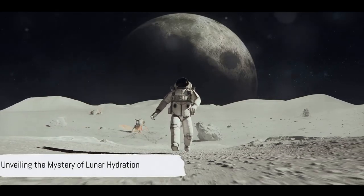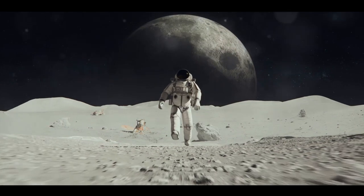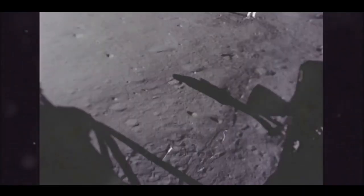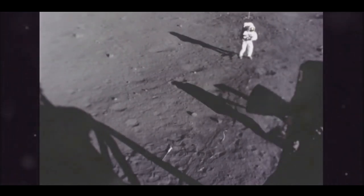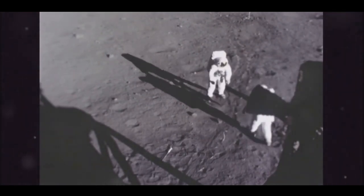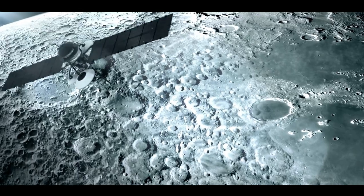Did you know that there's water on the moon? Yes, you heard it right. For a long time, we've viewed the moon as a barren dry rock spinning in the sky. But like a plot twist in an intriguing novel, our perception is changing. Scientists are peeling back the layers of lunar mysteries, revealing that our moon isn't as dry as we once thought. It's a fascinating tale of scientific discovery and cosmic exploration.